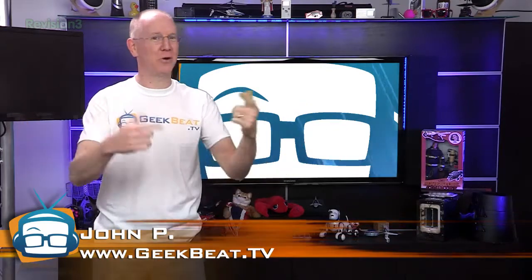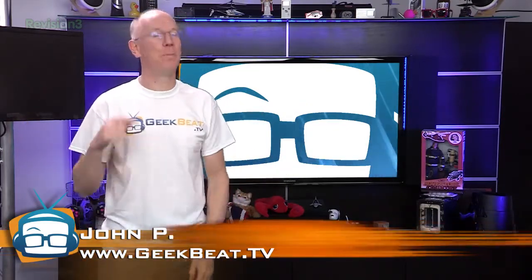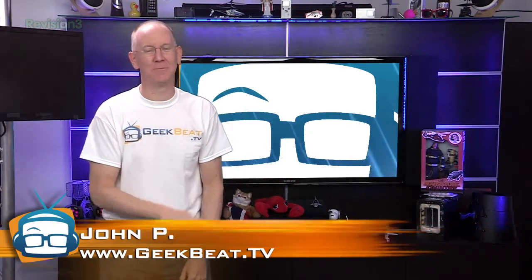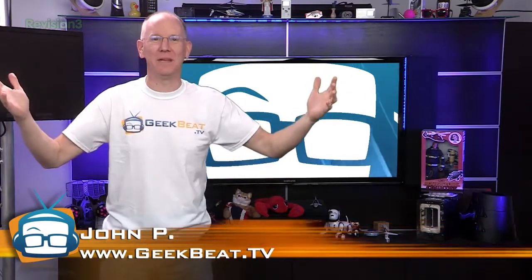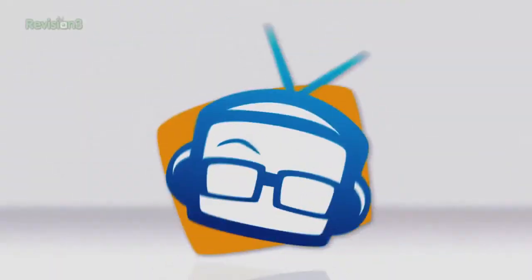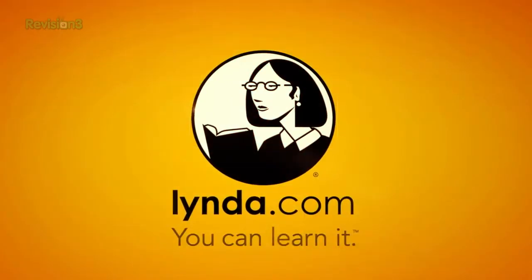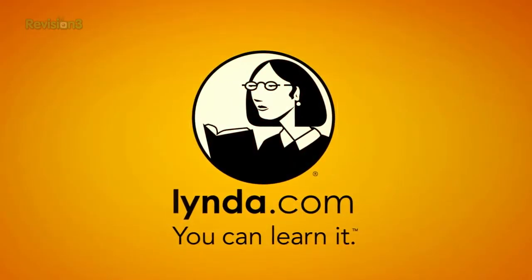A new affordable home security system, Aereo gets its day in court, and a pacemaker that lasts forever. I'm John P. Welcome to Geek Beat. This episode of Geek Beat is brought to you by lynda.com.